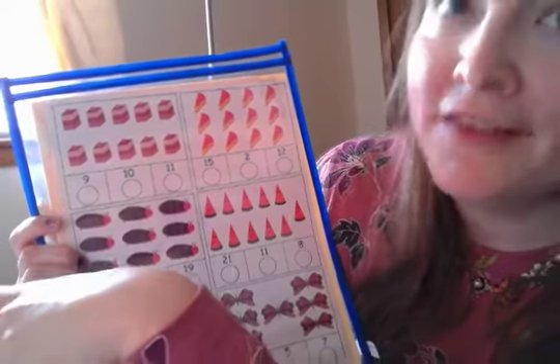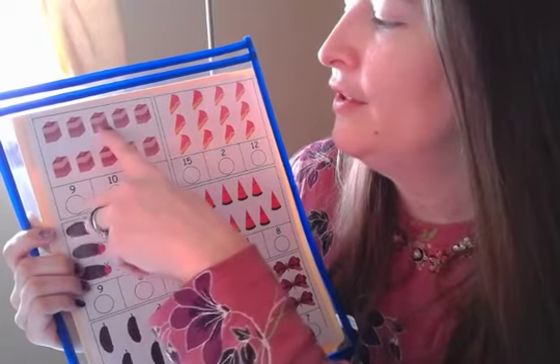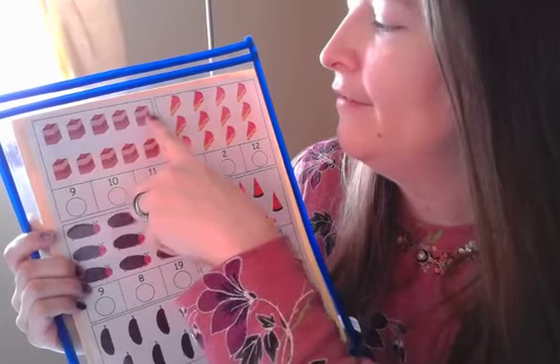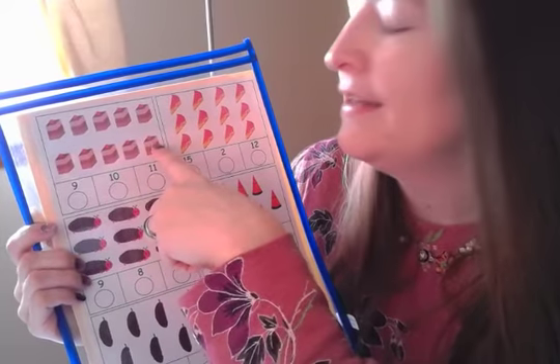Let's count them. You have to touch them while you count. One, two, three, four, five, six, seven, eight, nine, ten.